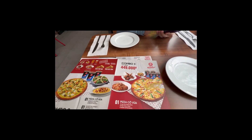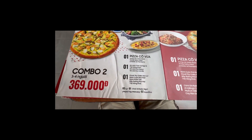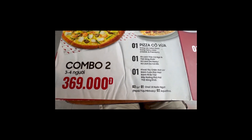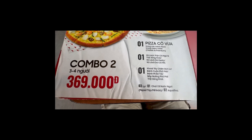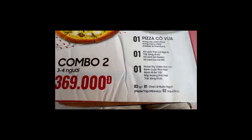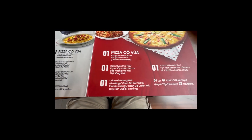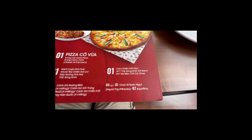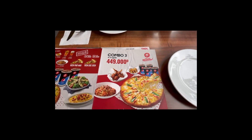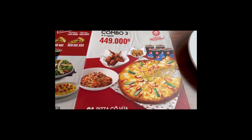Combo number two is about $15 US dollars. It comes with three items: a medium pizza and a choice of salad. For the salad choice, they have additional options besides the tuna and bacon beet salad from combo one — two additional options are the chicken pesto salad and the salad with salmon skin. We tried to order the chicken pesto salad twice but they didn't have it.